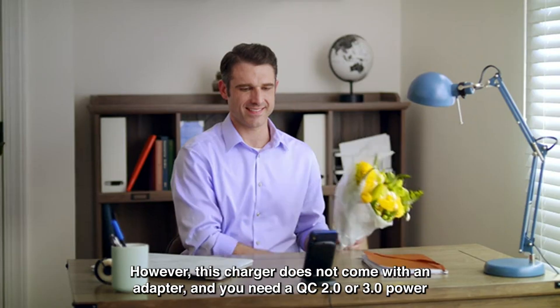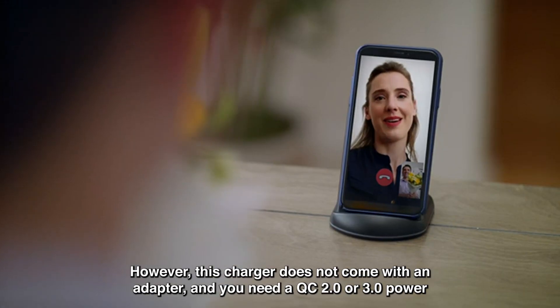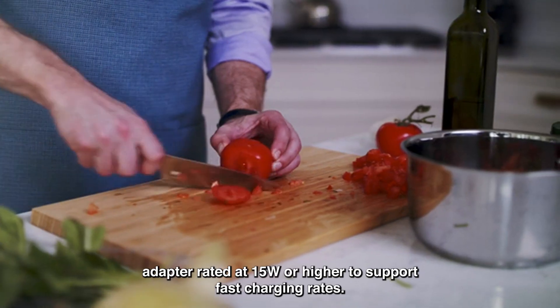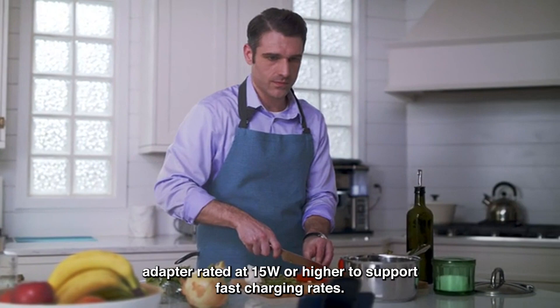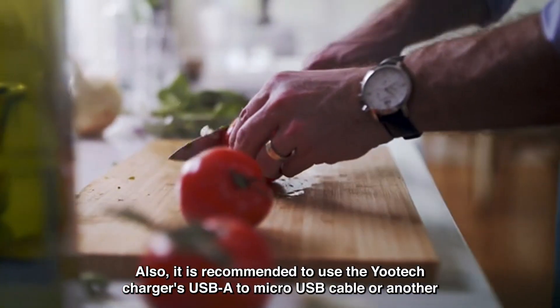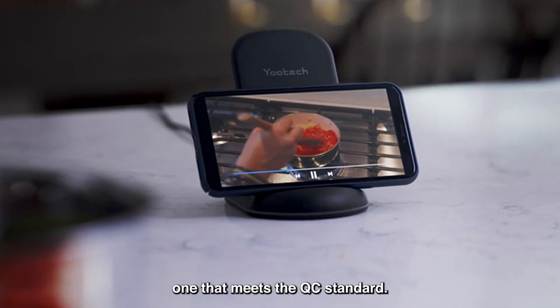However, this charger does not come with an adapter and you need a QC 2.0 or 3.0 power adapter rated at 15 watts or higher to support fast charging rates. It is also recommended to use the Yotec Charger's USB-A to Micro USB cable or another one that meets the QC standard.